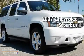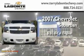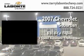This is a certified Brion 2007 Chevrolet Suburban. It has a 5.3-liter, eight-cylinder engine and a four-speed automatic transmission.